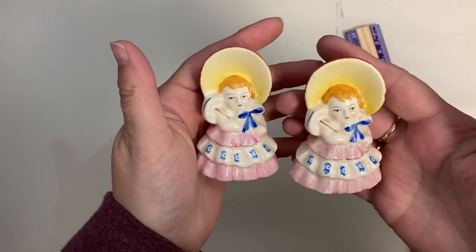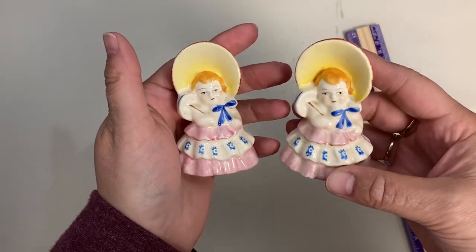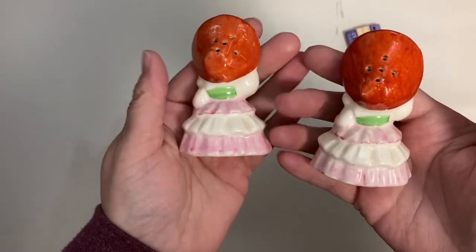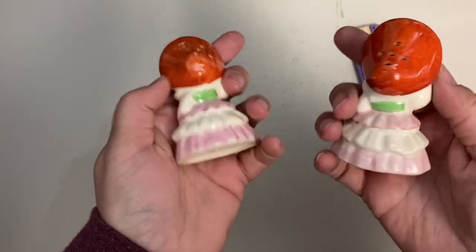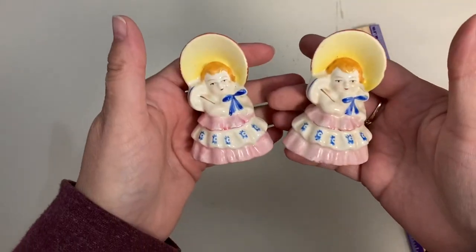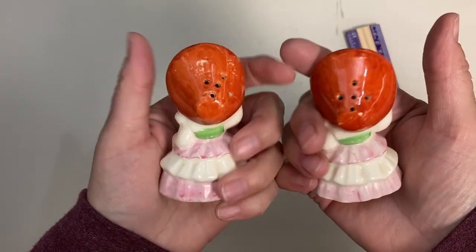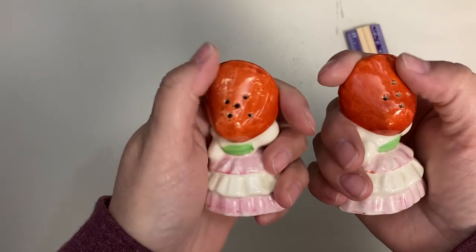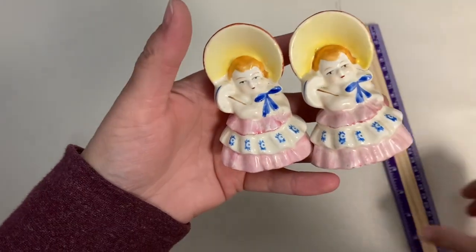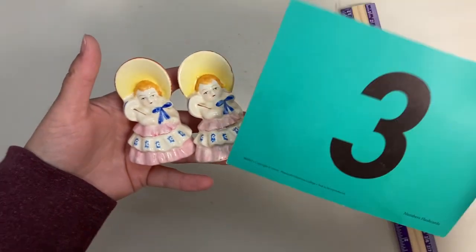These I'm not entirely sure what they are — I thought maybe Little Bo Peep, but I think they're just a really sweet little girl wearing a large bonnet with an umbrella. They are marked Japan. There is some paint loss on the bonnet but they still look really nice. They measure three inches tall and are claim number 3.